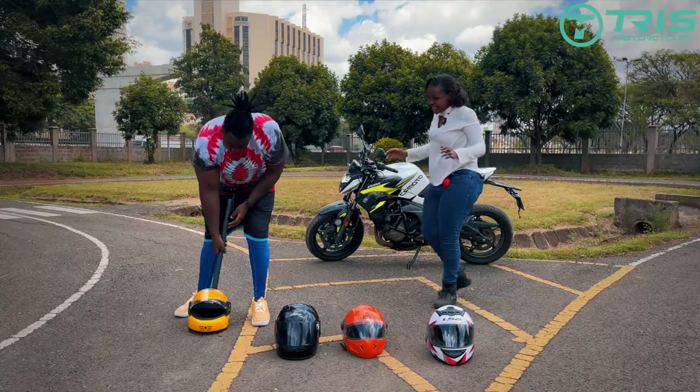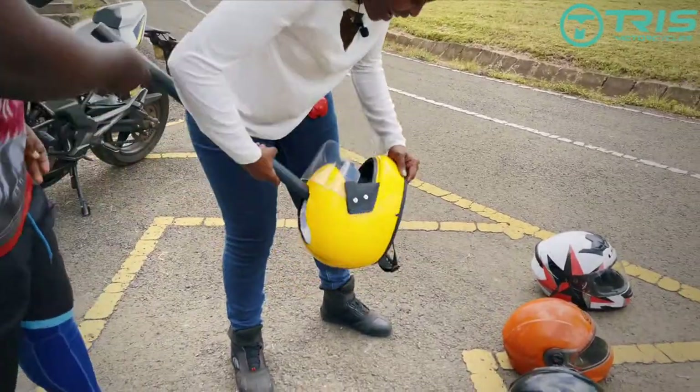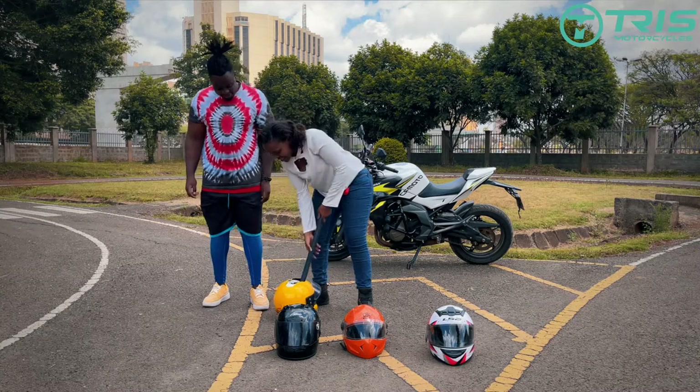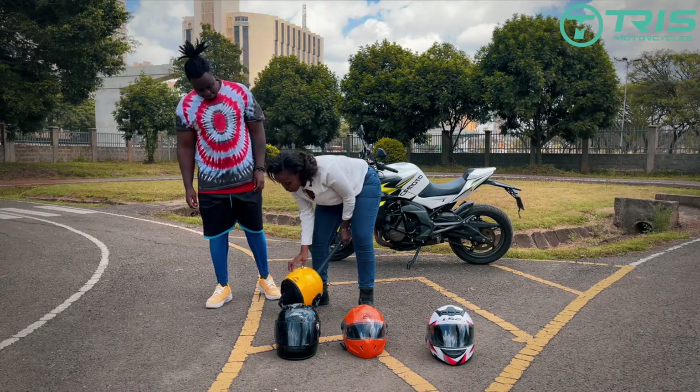What kind of a shell is this? The only thing strong about this helmet is the glue.